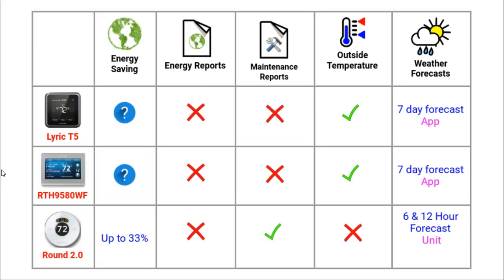However, the Round does allow you to set up maintenance reminders for your HVAC systems, although the 95 and T5 do not have this facility. The T5 and 95 do display the outside temperature on the unit itself, however they do not show you a weather forecast on the unit — instead you get this from the app. The Round gives you a 6 and 12 hour weather forecast on the unit itself.